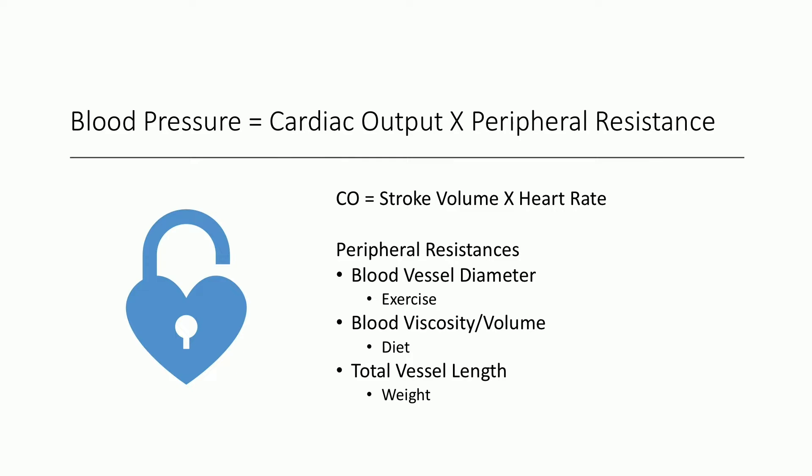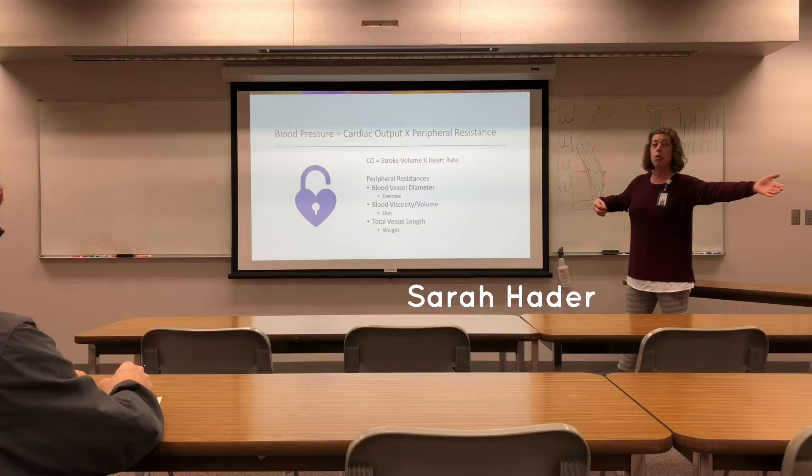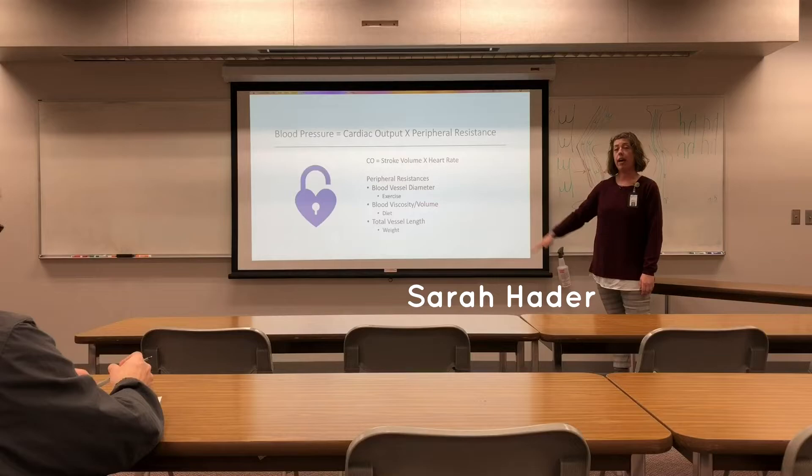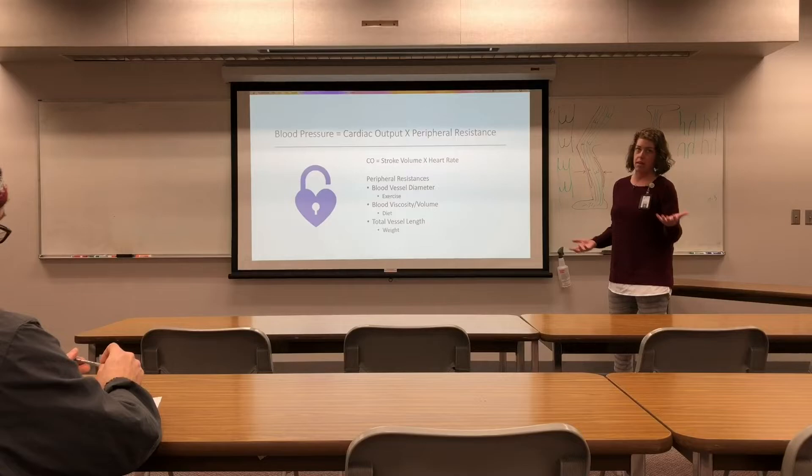And total vessel length — if you imagine a big long tube, the longer the tube is, the more pressure it takes to get the fluid all the way to the end, which creates more pressure in the system overall. This relates to weight directly: per pound of extra body weight added, you add approximately a mile's worth of vascular system. That is why a modest decrease in body weight, such as 10%, can really help mitigate the effects of hypertension.